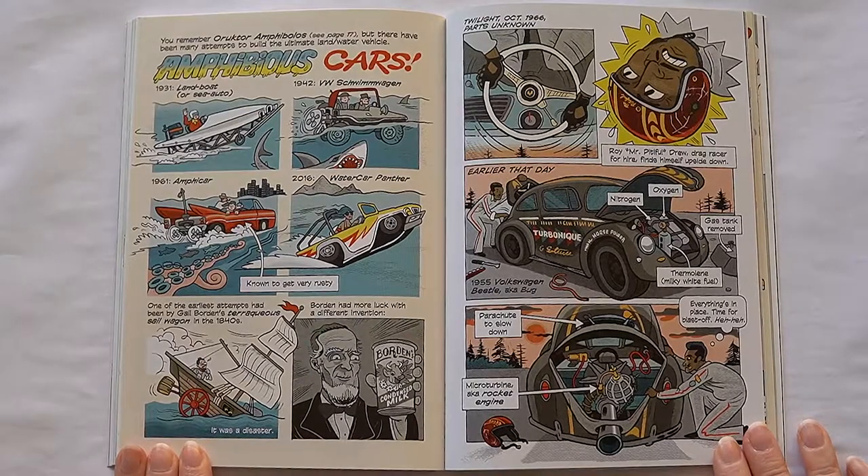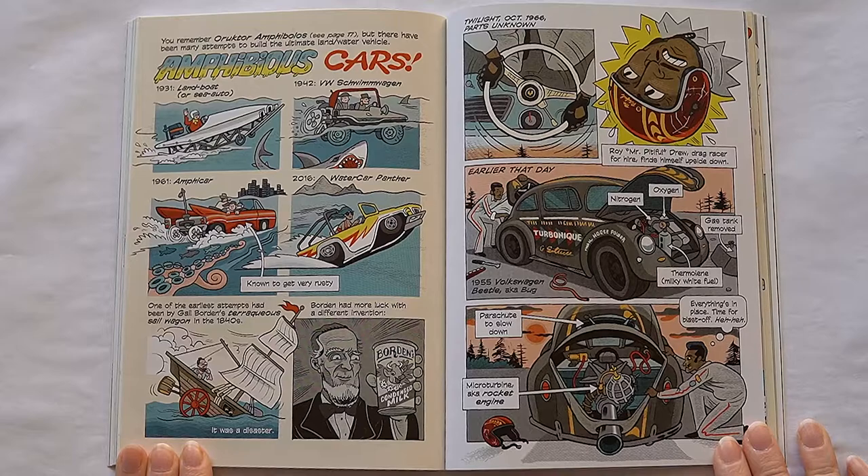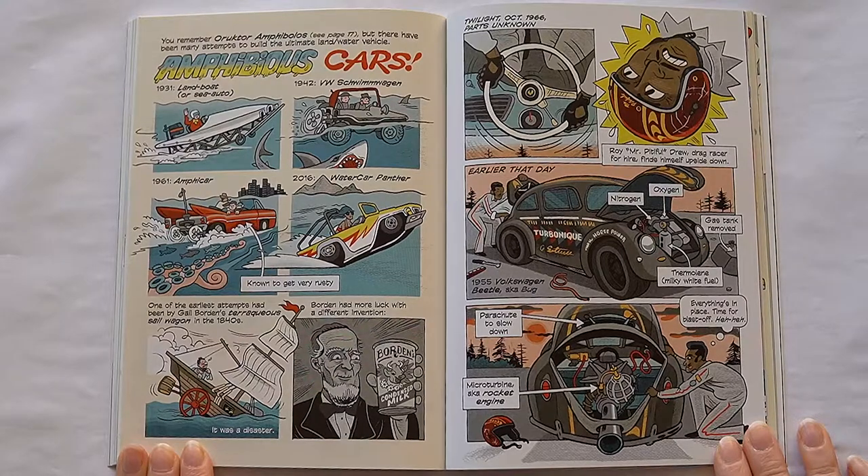You remember the Orctor Amphibolus? There have been many attempts to build the ultimate land-water vehicle. 1931, Land Boat. 1942, VW Schwimmwagen. 1961, Amphibicar. 2016, Water Car Panther. One of the earliest attempts had been by Gail Borden's Terra Aqueous sail wagon in the 1940s. Borden had much more luck with a different invention.